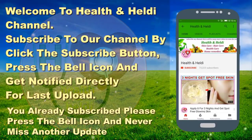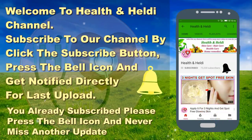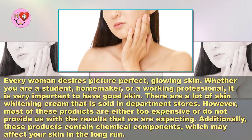Subscribe to my channel by clicking the subscribe button and press the bell icon to get notified directly from my last upload. If you are already subscribed, press the bell icon and never miss another update.